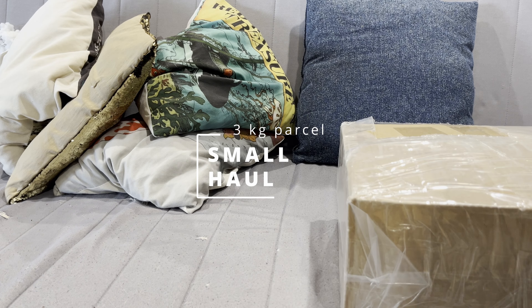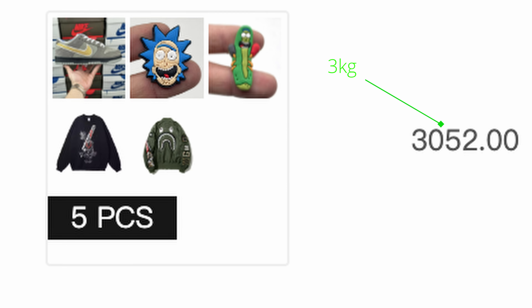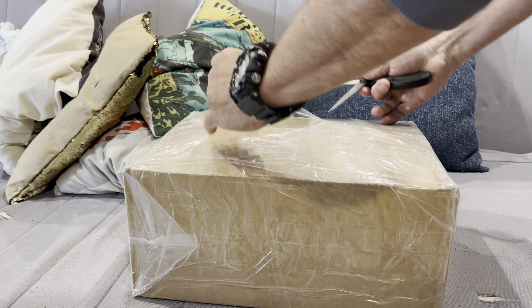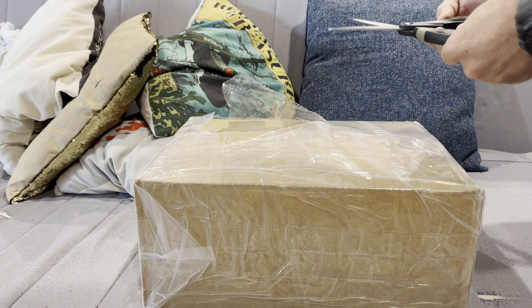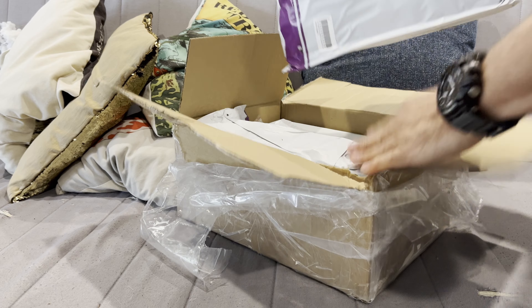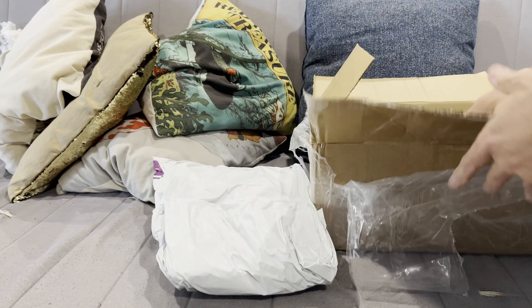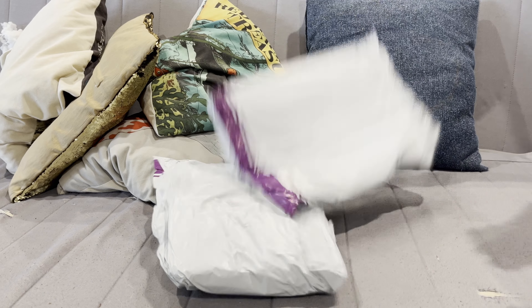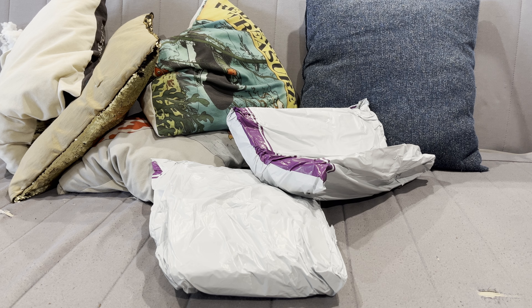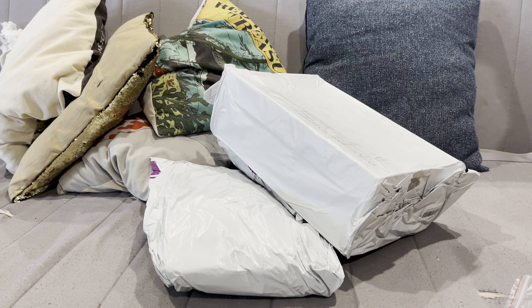This is a small package, just a touch over three kilos, only five items in it — three big ones and two little croc jibbitz. I used Australia line shipping for this one instead of GDEMS which I normally use. It was a bit cheaper, I took insurance on it, and it arrived in the same time as GDEMS, so that was good.